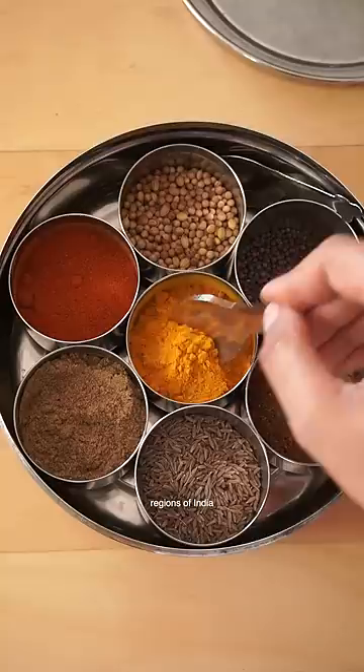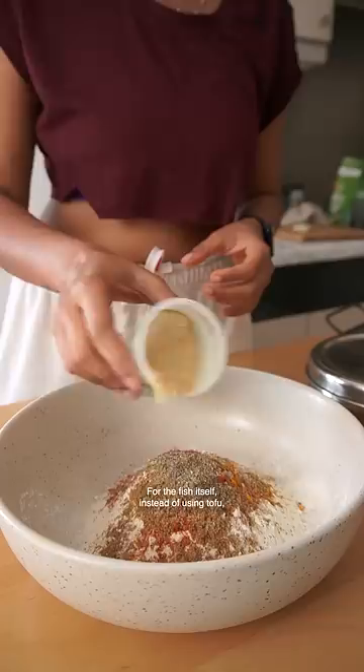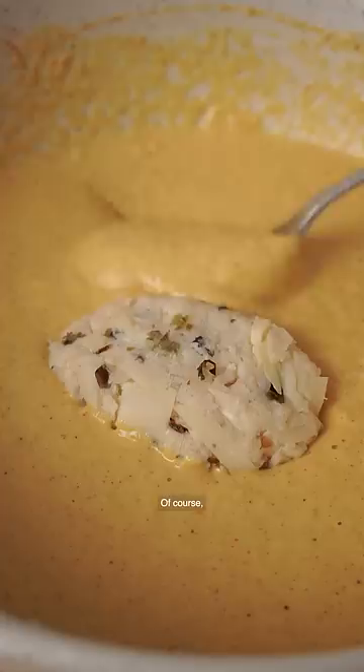I made a spicy beer batter to coat the fish. For the fish itself, instead of using tofu I used heart of palm, which has a very soft and fibrous texture similar to that of fish. Of course I added nori for the taste of the sea, coated the fish-like structures in the batter, and fried until golden brown.